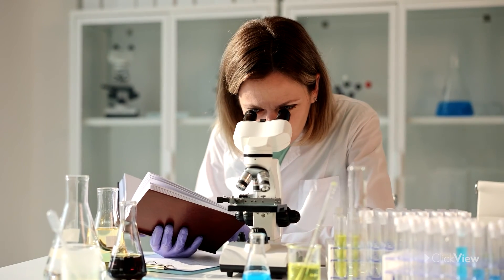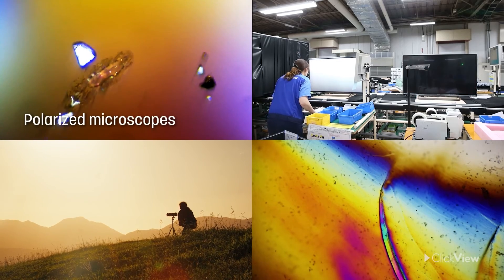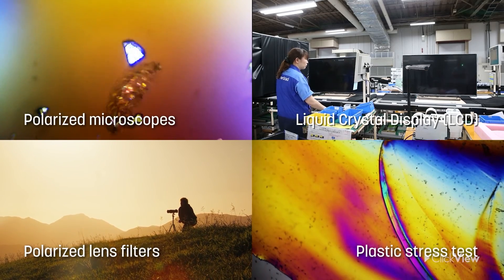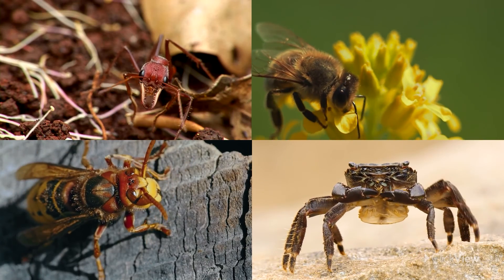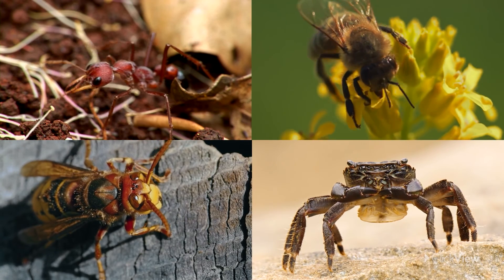Polarized light has a range of applications in science and industry: polarized microscopes, LCDs, photography, and testing plastics. It's also used in the glasses for viewing 3D movies. Humans produce filters to polarize light, but some animals, like ants, bees, wasps, and crabs, have polarizing filters in their own eyes.